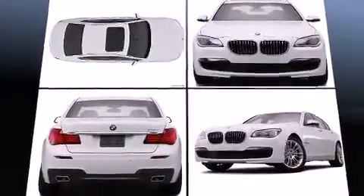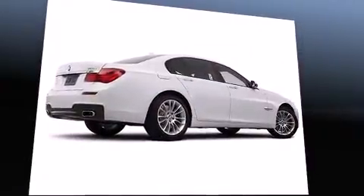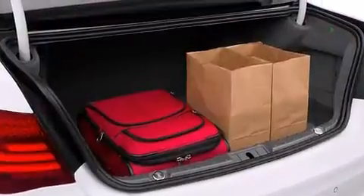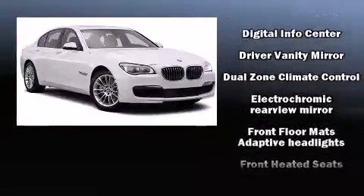BMW prioritized fit and finish, as evidenced by voice-activated navigation, power moonroof, heated door mirrors, and much more. Audio features include a CD player with MP3 capability, a 20-gigabyte hard drive, and 16 speakers yielding a symphony-like audio experience.